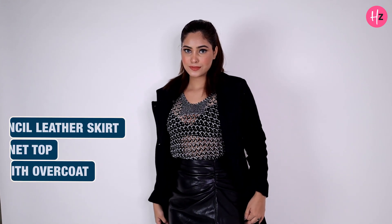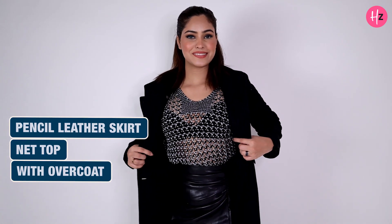In style 1, I'm wearing a pencil leather skirt and a knitted sweater top, and carrying an overcoat with it. I'm keeping it very minimal yet a party wear look.